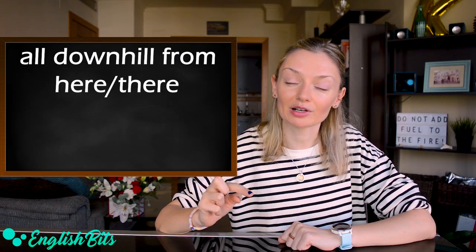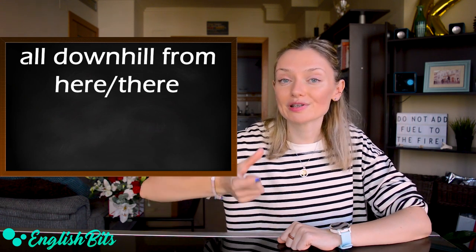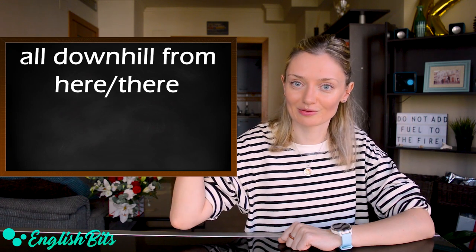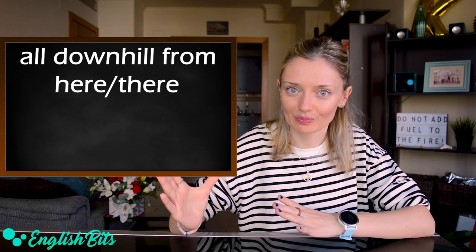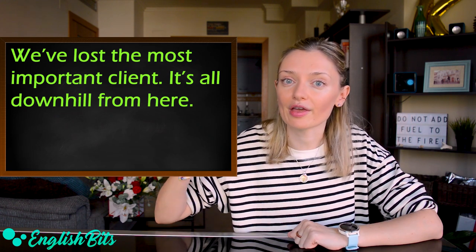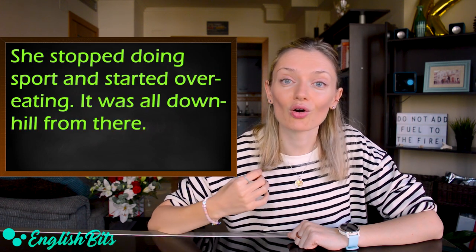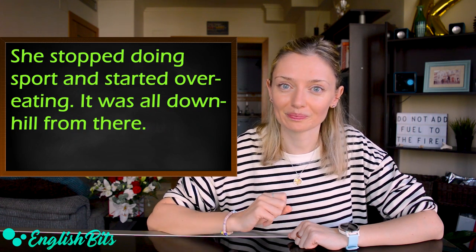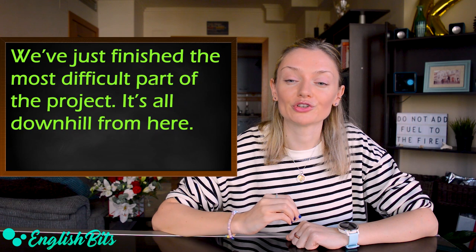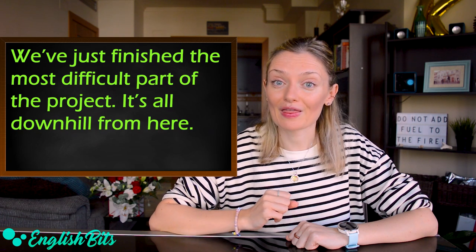Number fifteen, very similar to the previous one: 'all downhill from here' or 'from there.' There is a difference: we use 'here' when we talk about a present situation and 'there' when we refer to the past. Example with 'here': we've lost the most important client — it's all downhill from here. Example with 'there': she stopped doing sports and started overeating — it was all downhill from there. Just a little note: this idiom can also mean to get easier. For example: we've just finished the most difficult part of the project — it's all downhill from here, meaning it'll get easier.